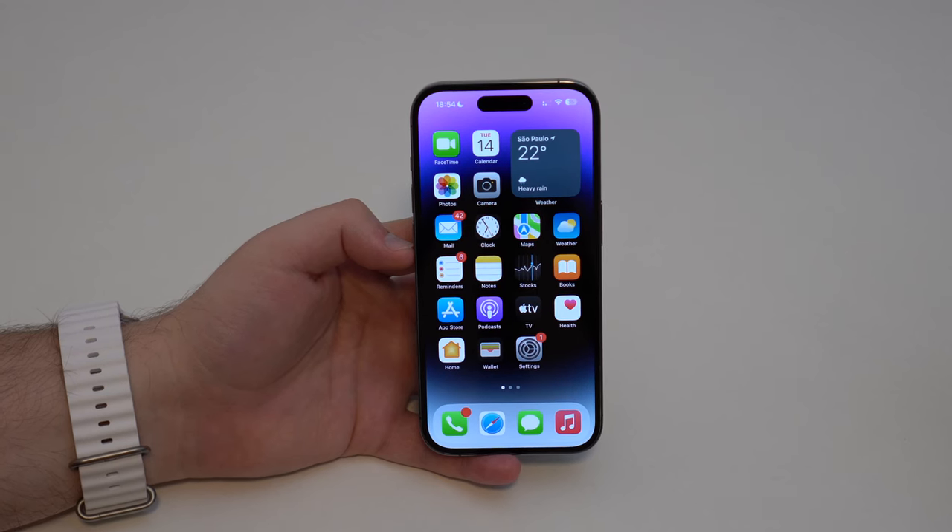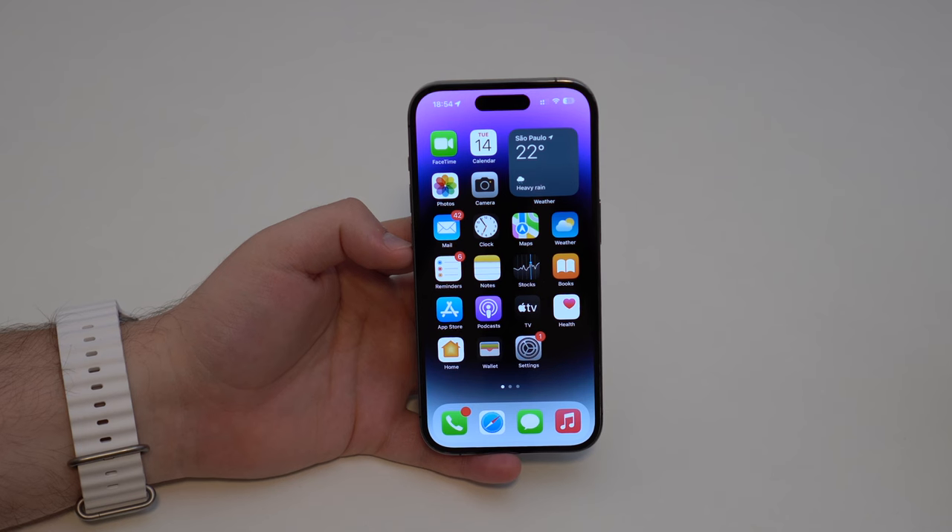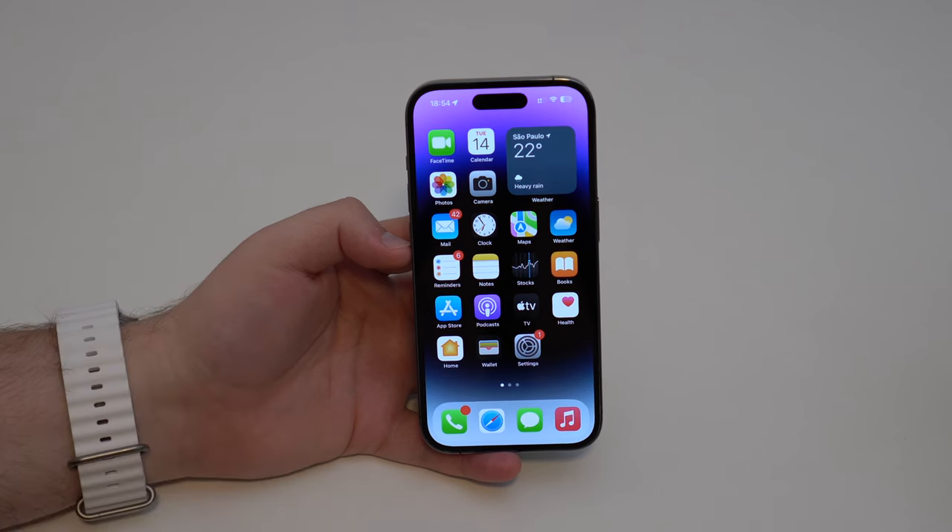How is it going everybody? You're watching The Naval Tech and today I'm going to show you one of the most important iPhone security features. I'm going to show you how you can track your stolen or lost iPhone location even if it's turned off and even if it has no battery.